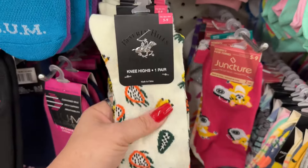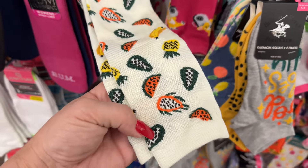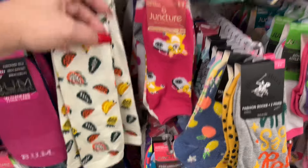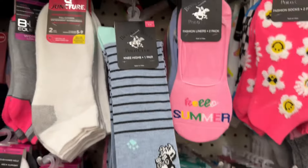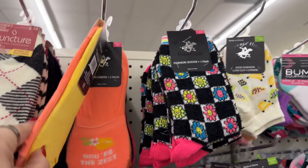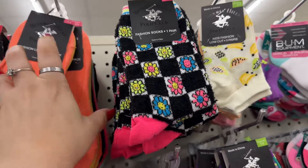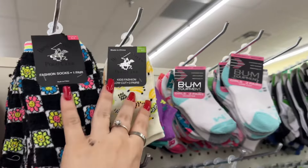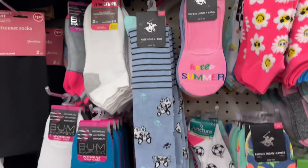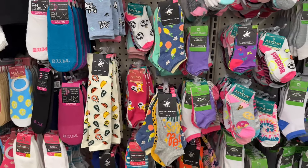They're bringing back the Beverly Hills Polo Club socks — look how cute these are with the bananas, the pineapples, and watermelon! They have this style too, and the low-cut ones that work well. They also have different ones for smaller children — a whole row of them. I actually really like those socks.